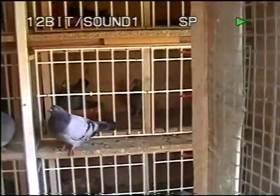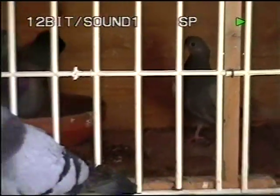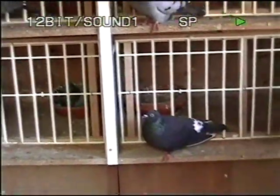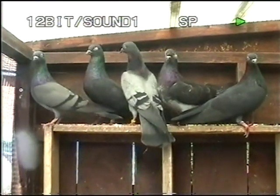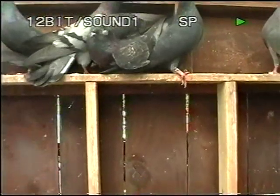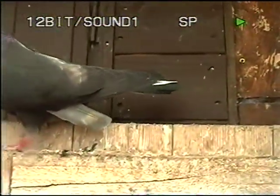Most of them are on eggs or caring for young ones. There's a young one in the nest box — nice looking bird. Look at that for a blue. Beautiful birds. Beautiful blue. Black. Look at that bronze.